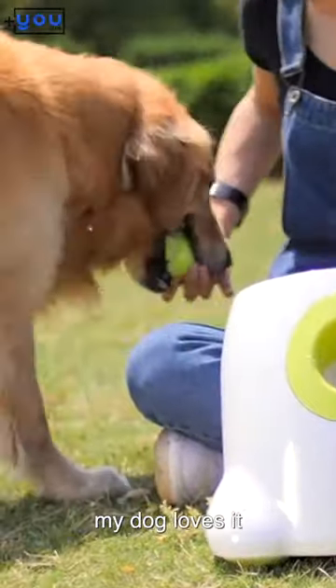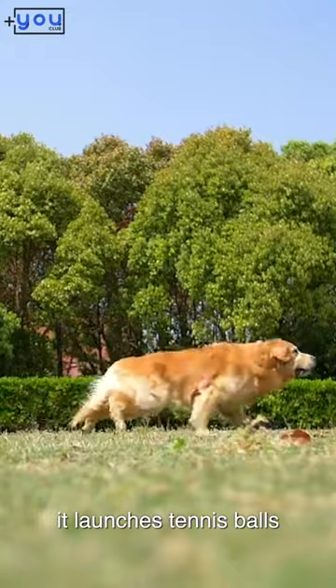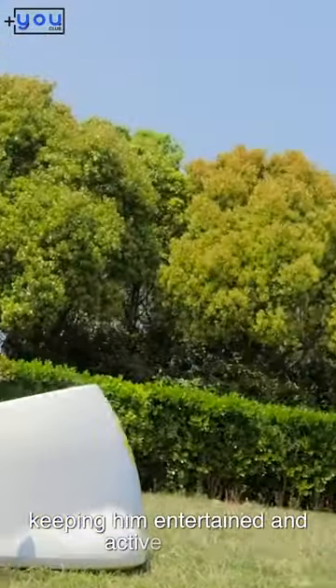My dog loves it. With a motorized mechanism, it launches tennis balls, keeping him entertained and active all day.